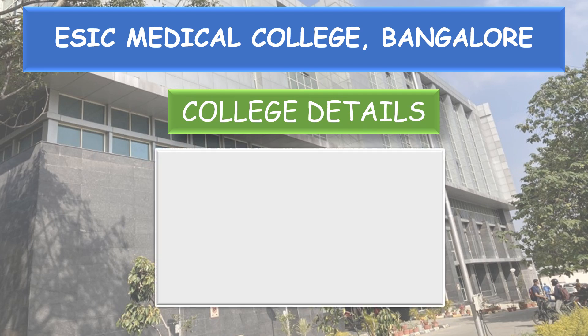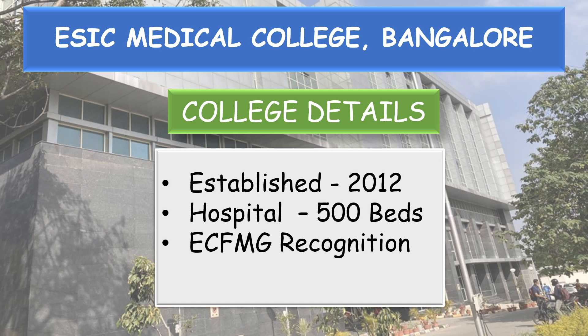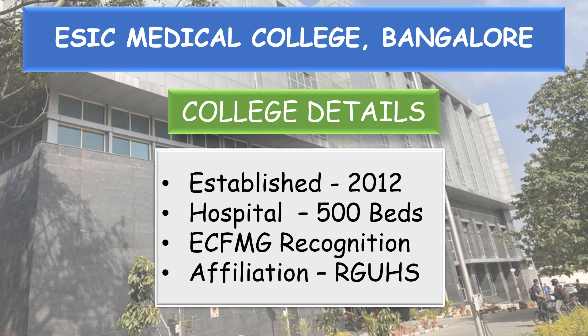Coming to the college details: this college was established in 2012. The hospital has 500 beds, it has ECFMG recognition, and it is affiliated to Rajiv Gandhi University of Health Sciences, Bangalore.